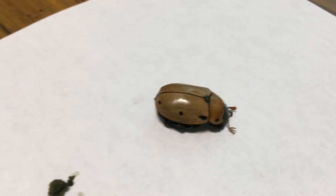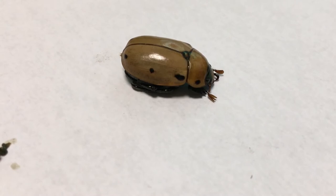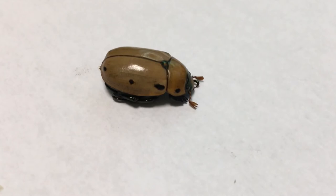The minute you touch him he goes and plays possum. But anyway, every night I see him on the grapes and I grab him and throw him as hard as I can, and the next day he's back on the grapes. So it's time to figure out what that little feller is doing on the grapes.